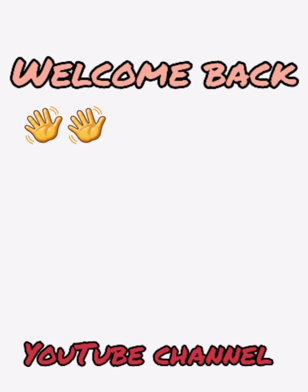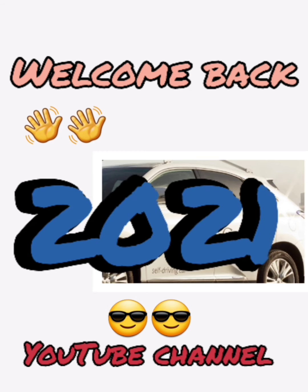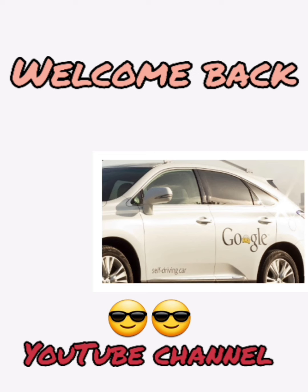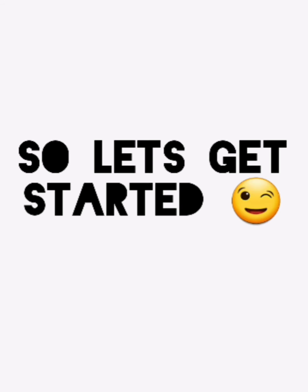Hello everyone, assalamu alaikum, welcome to my YouTube channel once again. I'm back after a very long time and my today's video is going to be very amazing because I'm going to tell you about self-driving cars. This is my first video of 2021. I wish that this year I get a lot of subscribers and viewers. Please like, share, and comment. So let's get started without wasting any time.